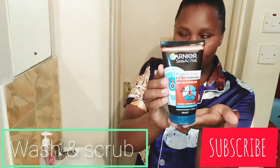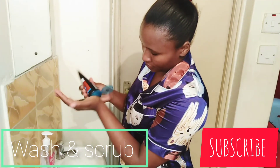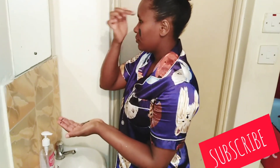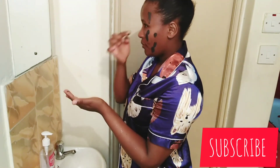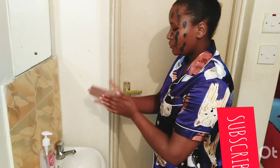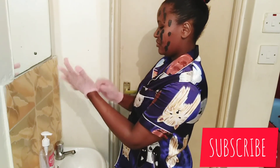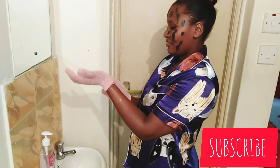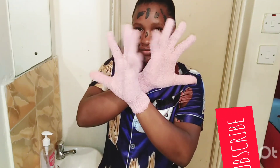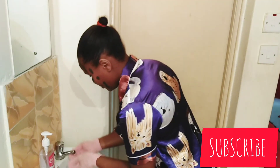If you've been here for some time, you may have seen my other skincare routine — I'll leave the link below so you can watch it and see what has changed. The Garnier Skin Active three-in-one charcoal is a mask, wash, and scrub product, but today I'm just going to use the wash and scrub because I'm not going to mask.